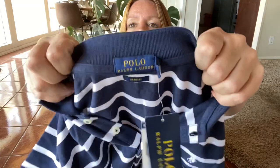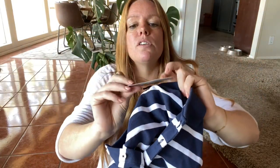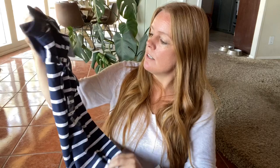Polo Ralph Lauren — again, a brand I don't typically pick up. This is just a polo shirt, the retail has been covered up, but this is a size medium slim fit, just a classic polo. I'm expecting probably about $20 for this.